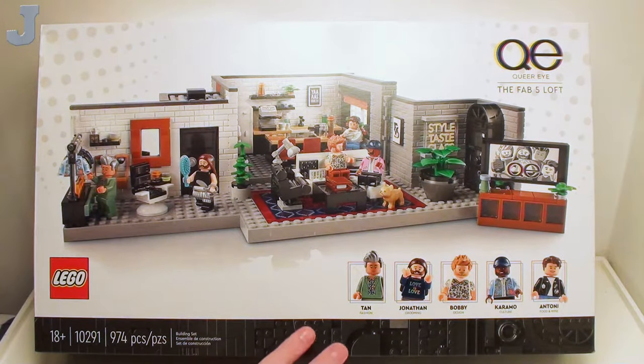Hey guys and gals, let's take a look at Queer Eye: the Fab Five Loft by Lego, set number 10291, contains 974 bricks.